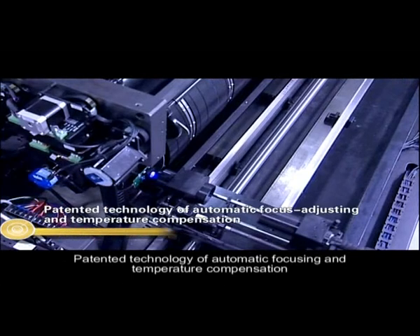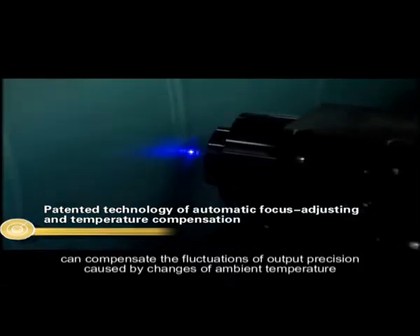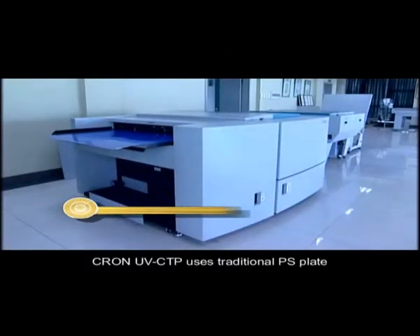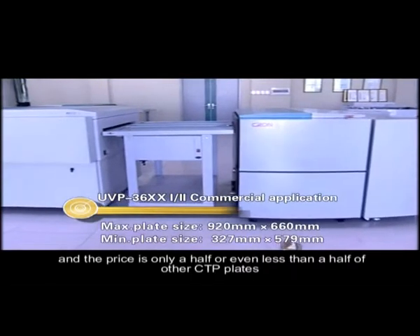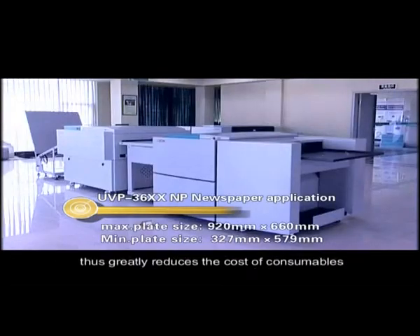This exceeds the technological standard of international counterparts. The patented technology of automatic focusing and temperature compensation can compensate the fluctuations of output precision caused by changes of ambient temperature, and therefore ensure perfect imaging quality. Cron UV CTP uses traditional PS plate, and the price is only a half or even less than a half of other CTP plates, thus greatly reducing the cost of consumables.